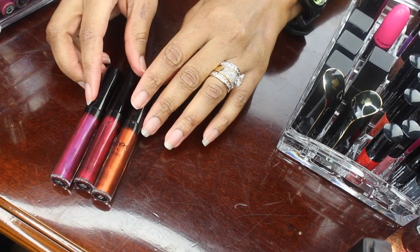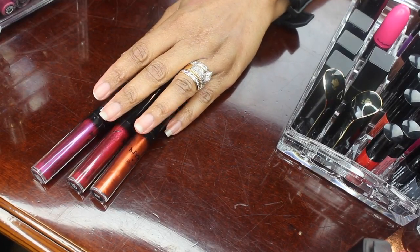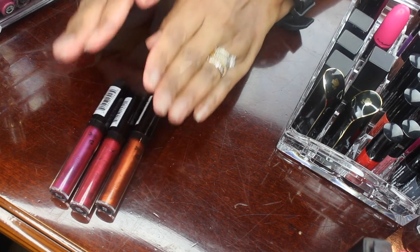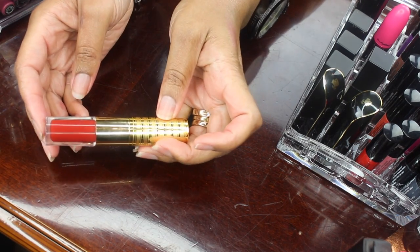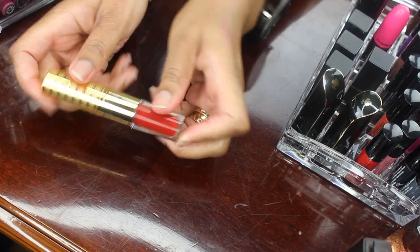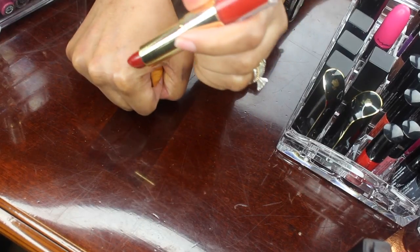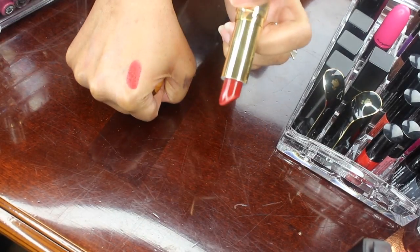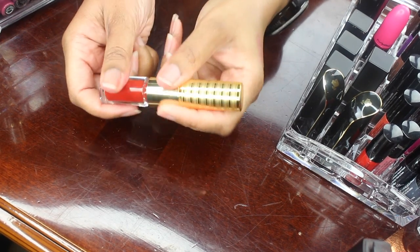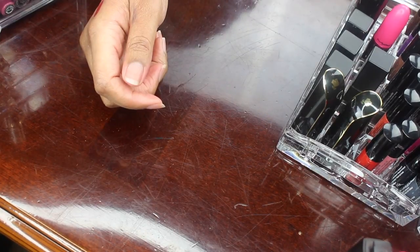Okay so these are some NYX glosses and these are some really pretty colors — I actually like all of these colors so I will be keeping all of these. I only have one of these Tarte Lip Sculptors, and I wish I had all of the colors. You get a lipstick on one end — this color is so pretty — and a lip gloss on the other end which is the same color as the lipstick. Very pretty. I will be keeping that.